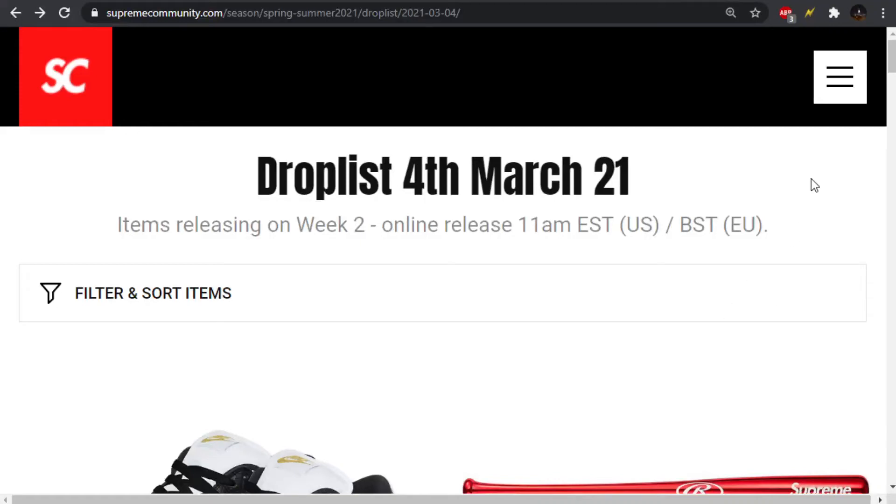Supreme Week 2 is finally dropping this Thursday, March 4th at 11 a.m. Eastern Standard Time. You can calculate what it will be for you, but it's just the same Supreme drop time as usual. I do say finally because we had Week 1 two weeks ago.